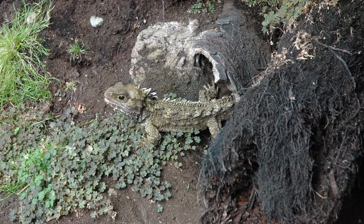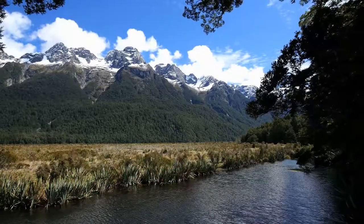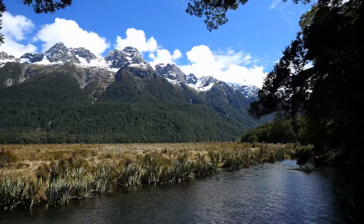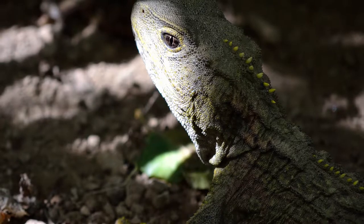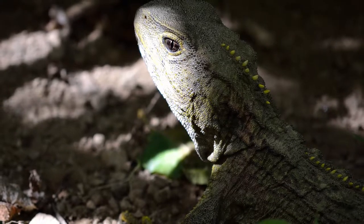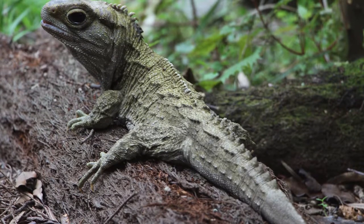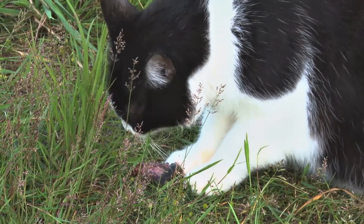Despite the tuatara retaining some primitive features and being the last of its kind, it is not a perfect representative of its lineage. Because it is found in the colder temperatures of New Zealand, the tuatara is better adapted to survive under such conditions than its ancestors, who lived during a time when the Earth was much warmer. As a result, the tuatara is capable of surviving in temperatures that would be lethal to other reptiles and is primarily active at night. Possibly as a result of its slow metabolism and lower body temperature, the tuatara can live to be over 100. It also grows slowly and doesn't reach sexual maturity until 10 to 20 years old. Because the tuatara takes so long to reproduce, it is critical to keep its habitats free of introduced pests such as cats and rats, who threaten the reptile.